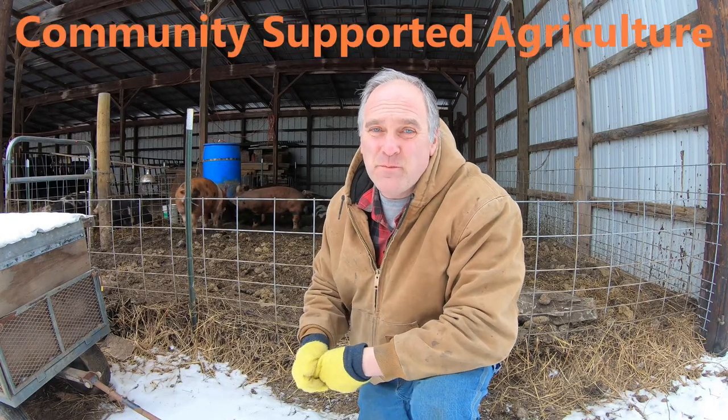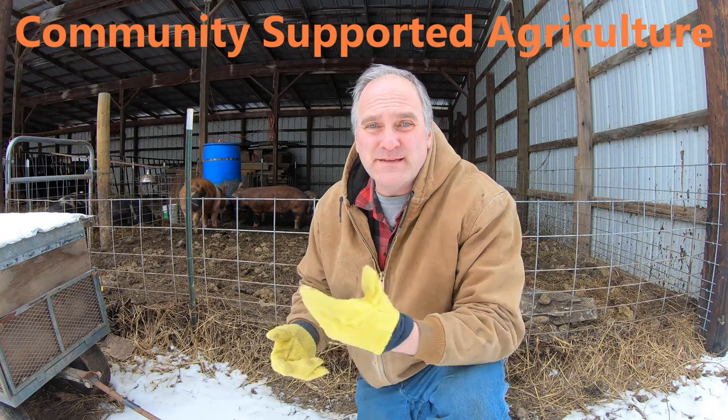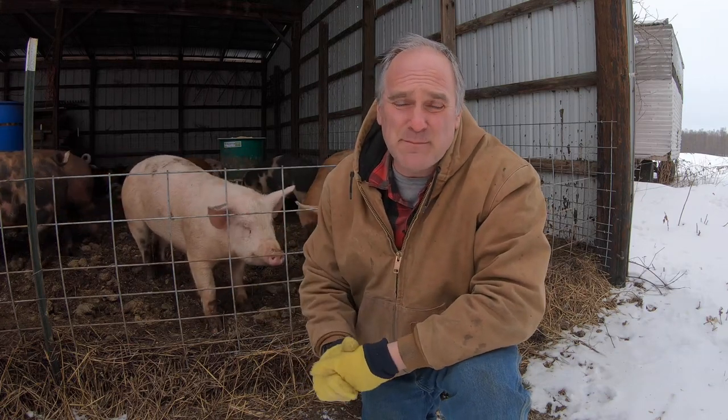CSA stands for Community Supported Agriculture, and the origins of this idea lie with produce farms. In fact, there are a lot of produce farms around where we live that do big CSAs that are almost all of their farm sales. What it is, is a customer prepays for a share of the farm's production. The CSA business model hasn't been as widely adopted by livestock farms like ours, and I'm not sure why that is.